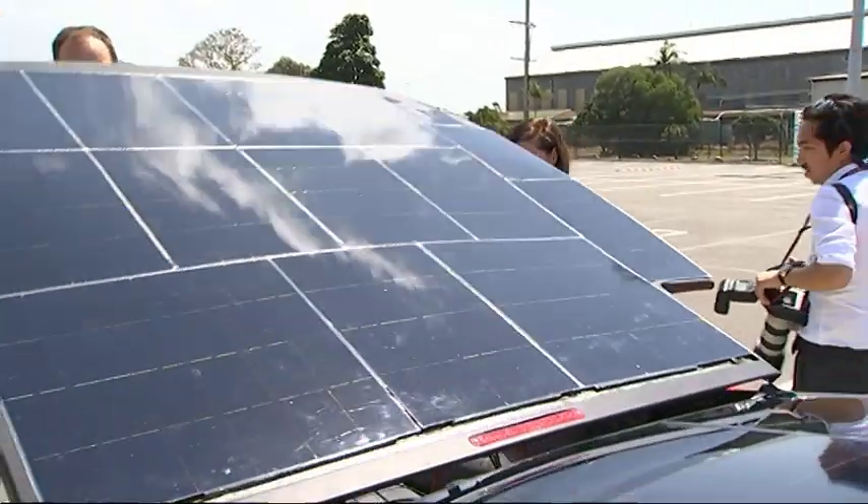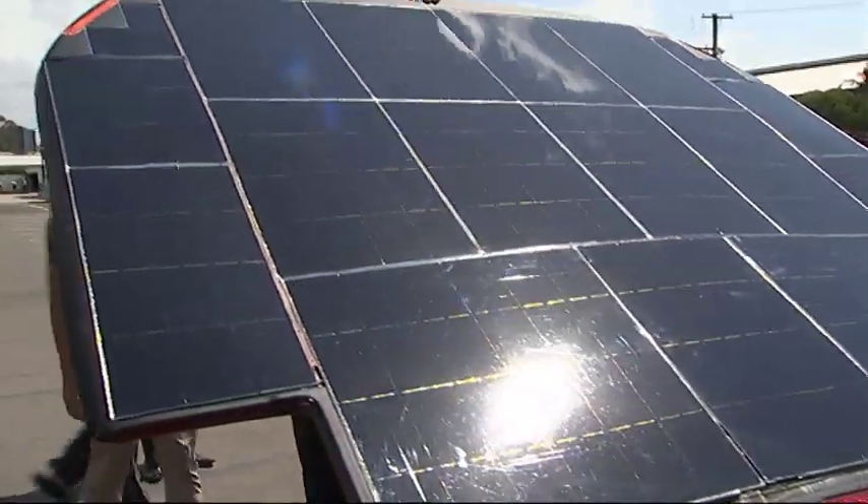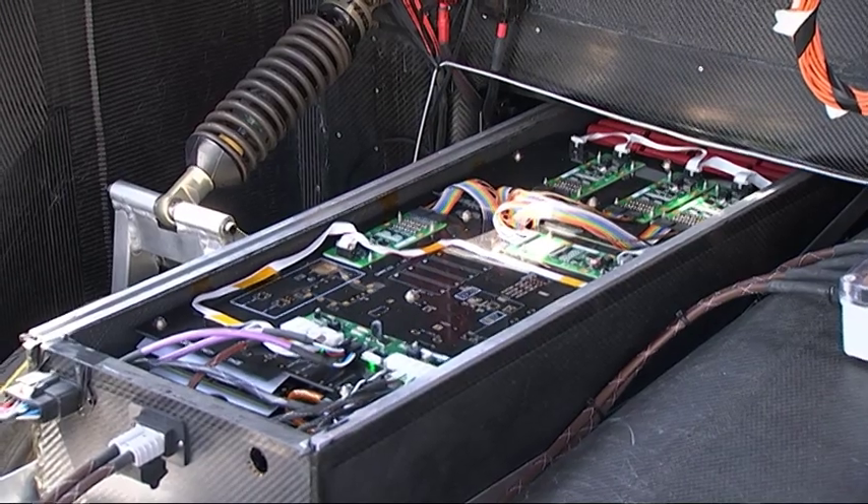The Palaszczuk government has invested in the Queensland electric vehicle superhighway. We're going to see 18 charging stations up from Brisbane to Cairns. But with the car initially costing around $250,000, are there any financial incentives?